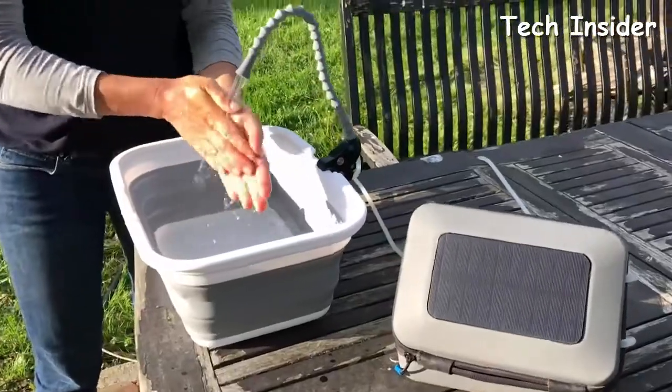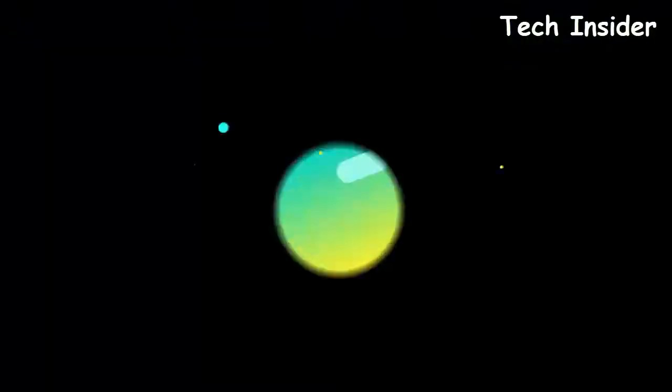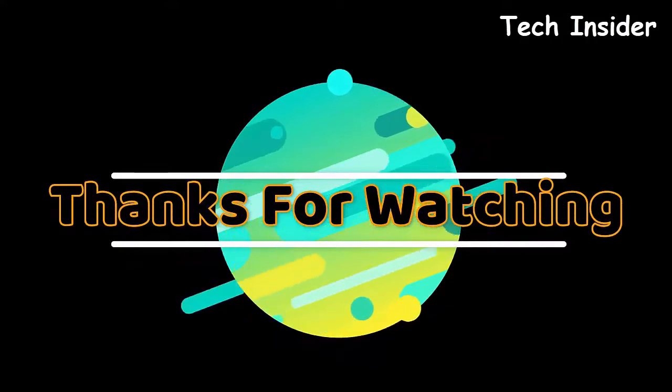GoSun thanks you for believing in a better way. Thanks for watching — product links are given in the description.